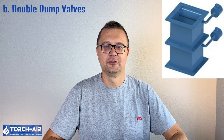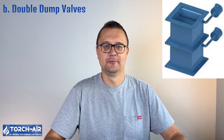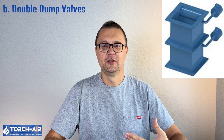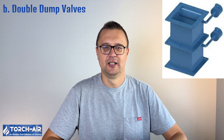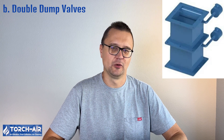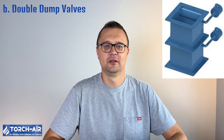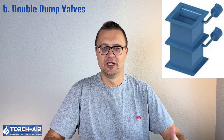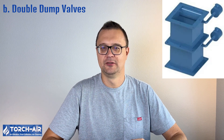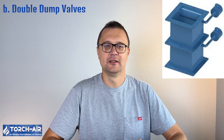Double-dump valves are designed to handle high-temperature or abrasive dusts that cannot be discharged continuously. This system uses two flaps or valves, one above the other, to control dust flow. The first valve opens to allow dust to enter the chamber, then closes before the second valve opens to discharge the dust. This ensures that there is no air leakage or backflow, maintaining system pressure and preventing material from escaping. They are ideal for handling high-temperature, abrasive, or heavy dust while maintaining system integrity, but are more complex than simple gate systems and require maintenance of moving parts. Frequently used in industries dealing with abrasive or hot dust, such as foundries, cement plants, and power stations.